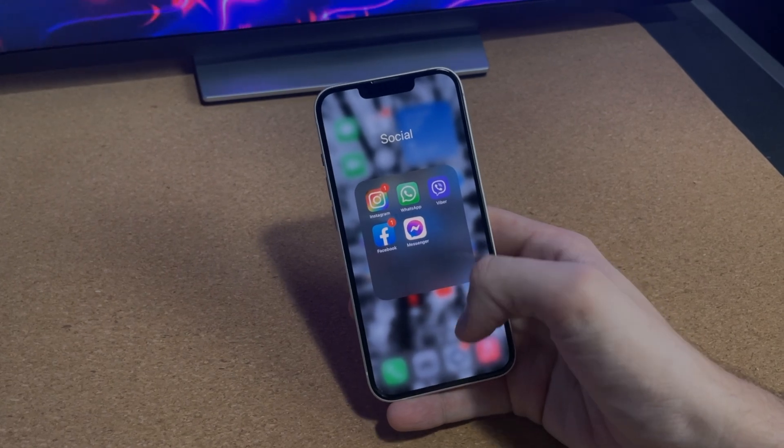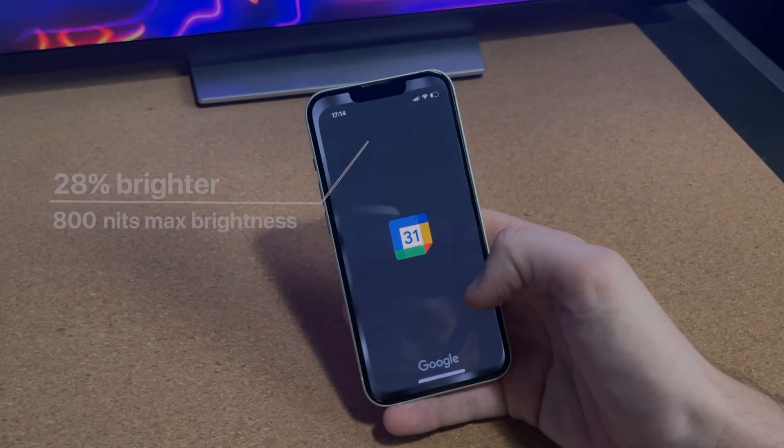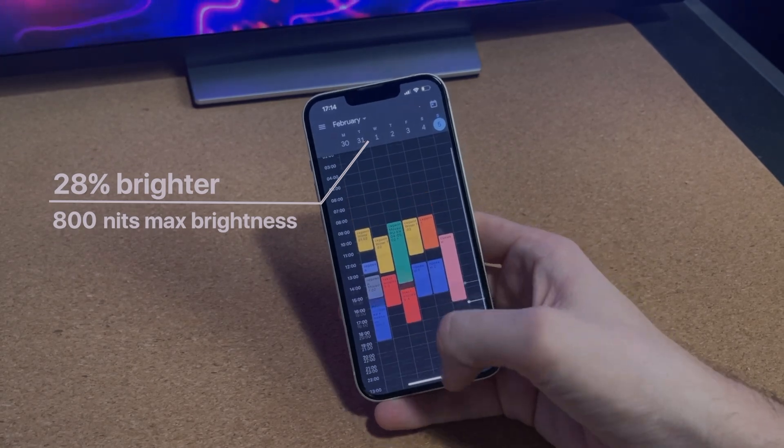The display on the iPhone 13, on the other hand, is 28% brighter, peaking at 800 nits. This is a pretty noticeable difference.